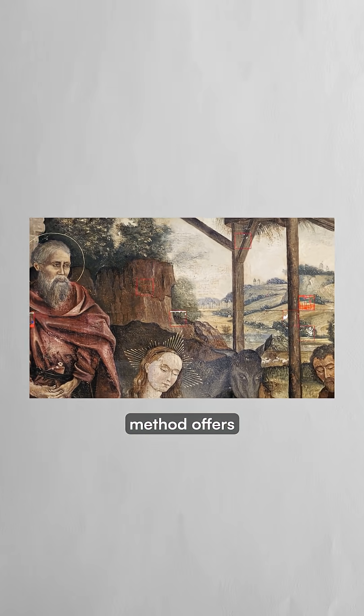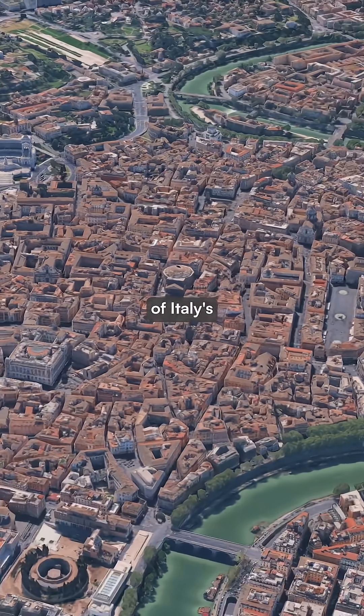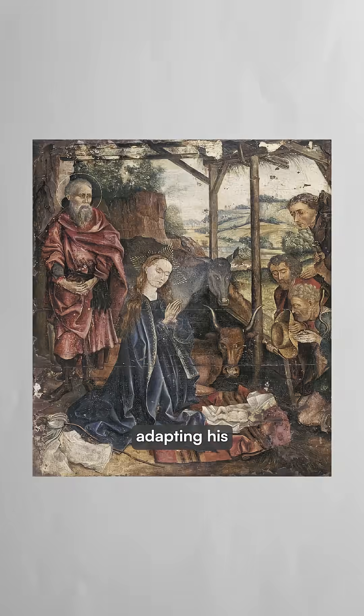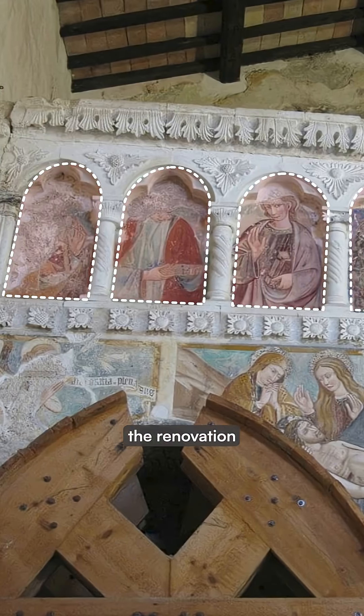But Kashkin's restoration method offers hope for projects like this that would take decades using traditional techniques. His research caught the attention of Italy's Ministry of Culture, which is now adapting his AI system to meet strict conservation standards and help expedite the renovation process.